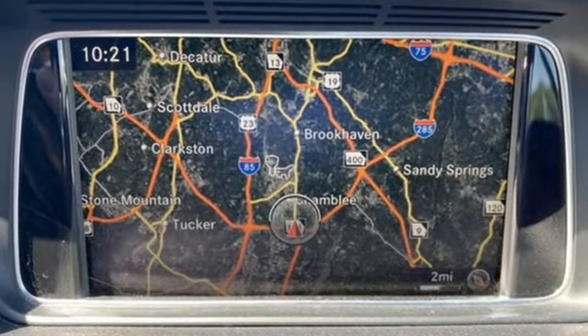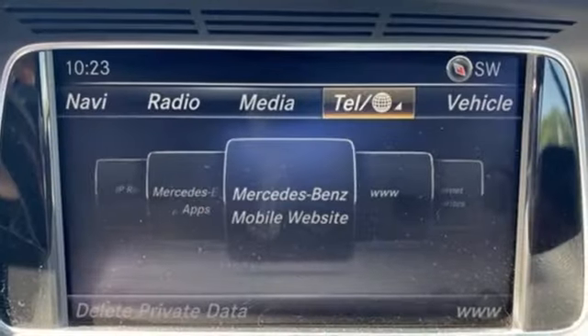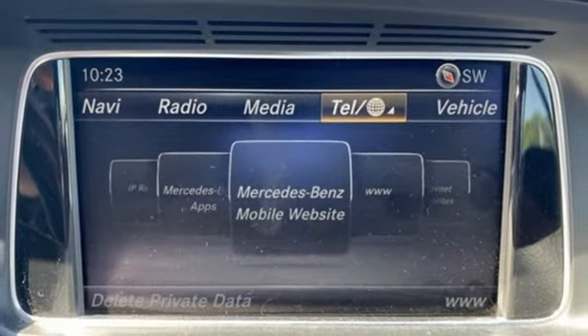External memory control. Front heated leather sports seats. Memory exterior door mirror settings. Panorama Express open and closed sliding and tilting sunroof.